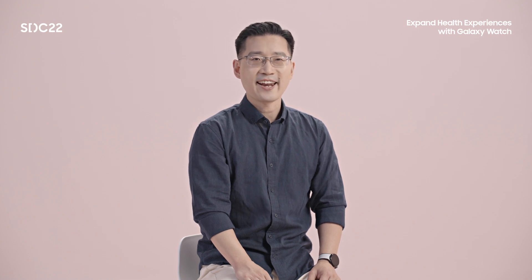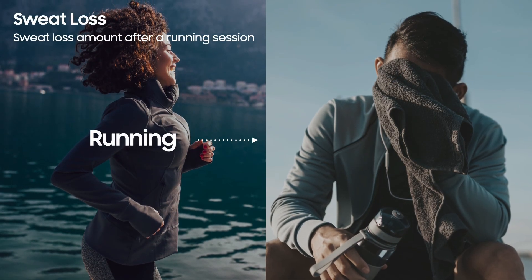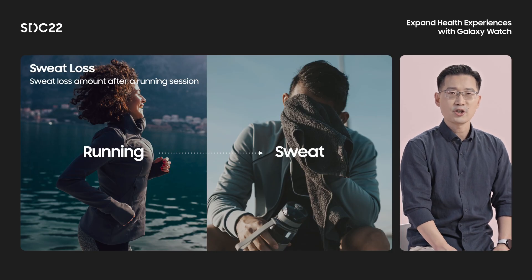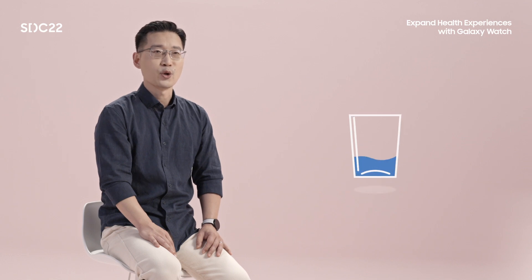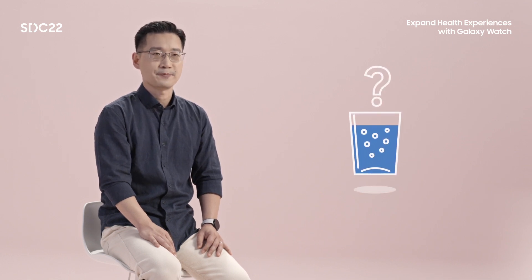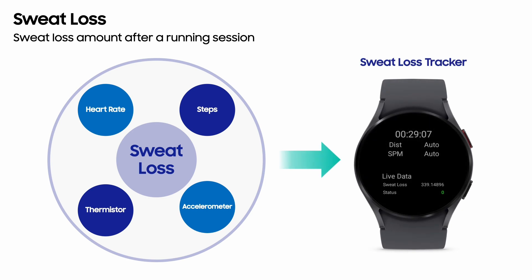Next, I will introduce the newly added features: SWELLOS and SPO2. SWELLOS information is very important when running outdoors for a long time. In these conditions, if you do not drink enough water, your exercise ability can be significantly reduced, but most people don't know how much water they need to drink to recover. The newly added SWELLOS tracker predicts and tells you how much sweat you've lost after running. The algorithm comprehensively analyzes results measured by various sensors — such as heart rate, steps, accelerometer, and thermistor — through machine learning techniques, making it possible to accurately infer the estimated sweat loss. This gives an estimate for how much water the user needs to drink to recover after exercise.